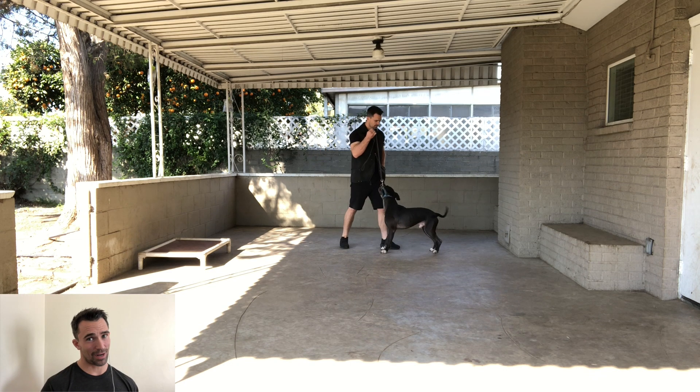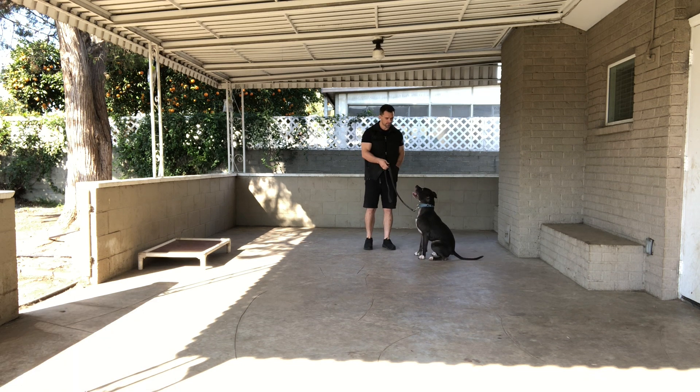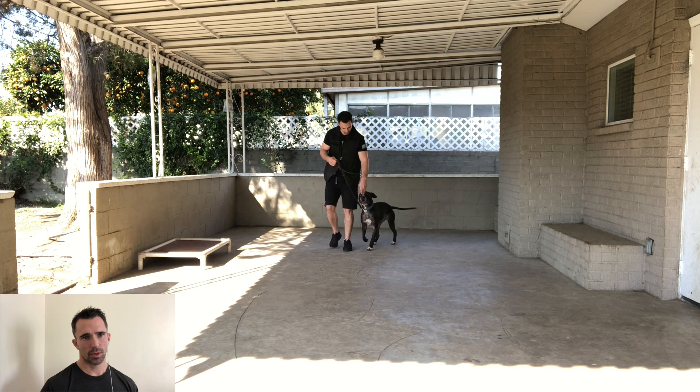He's not going into the sit right away, so we're going to use that physical cue and wait till he performs it correctly. If you are using leash pressure, remember the two important rules: number one — once that pressure is turned on it cannot be turned off until the dog complies; and number two — once the dog complies, the pressure must immediately be turned off.